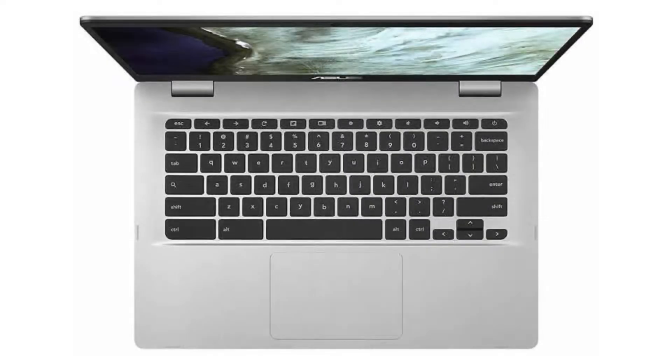It comes with a fanless dual-core Intel Celeron N3350 CPU, a 14-inch 720p anti-glare panel display, and a non-touchscreen. It has 4GB of RAM and a 32GB SSD.